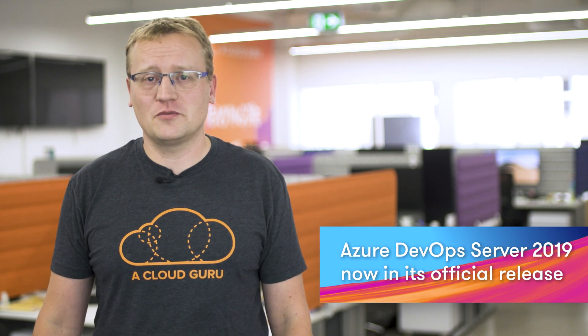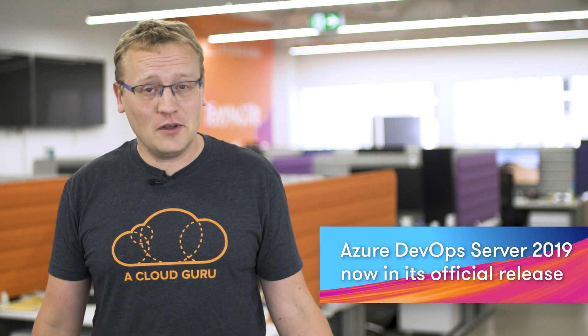Back in November, I covered the first release candidate of Azure DevOps Server 2019, and now it is production ready. Azure DevOps Server 2019 brings the power of Azure DevOps into your dedicated environment. It is cloud power in your own environment — it is the new black of the old school TFS orange. DevOps Server 2019 comes with everything that you know from the Azure DevOps cloud offering and has received a few welcome updates since the release candidate.